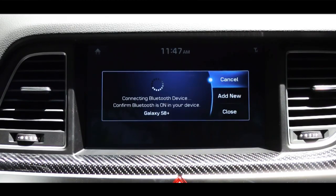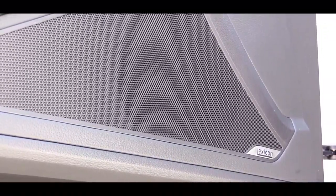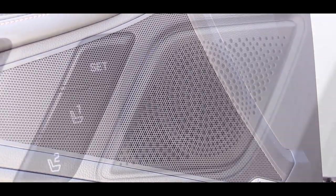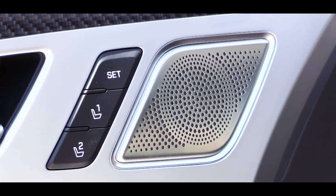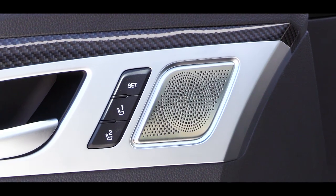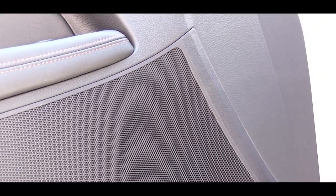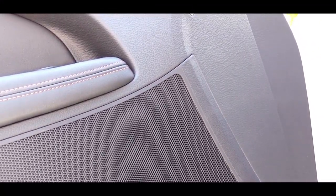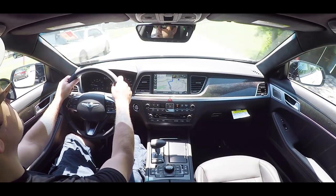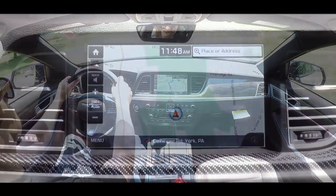The sound system is a Lexicon 17-speaker surround sound system with very high-end looking speakers — most have aluminum covers. Testing it out on three years of SiriusXM radio: the bass is nice, but more impressive is the clarity — 17 speakers delivers a noticeably clearer sound than I'm used to hearing. Very nice overall on this Lexicon system.